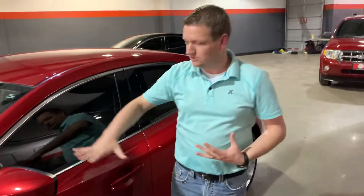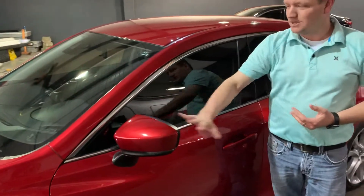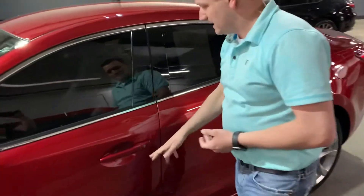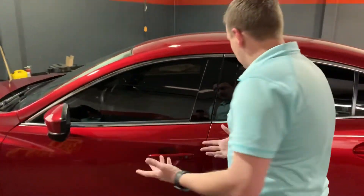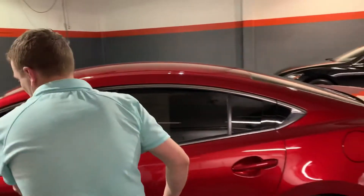This car has got a lot of really nice features. Blind spot monitoring system on both the driver's and the passenger side. Intelligent entry access — just push the button, carry the fob on you. Tinted windows, curled belt line.